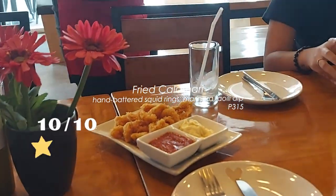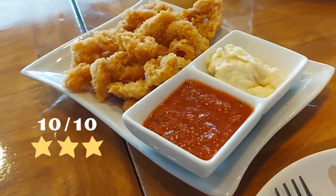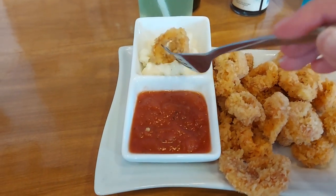Calamari — easy 10 out of 10. One of the best calamari ever, if not the best. Definitely a must try!